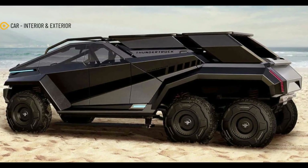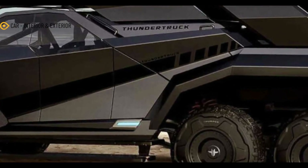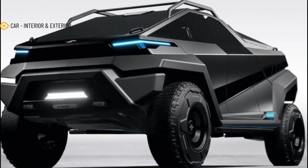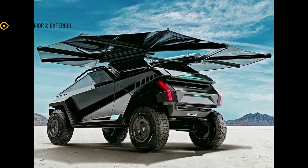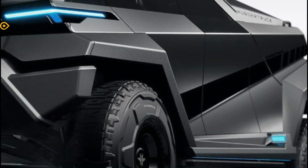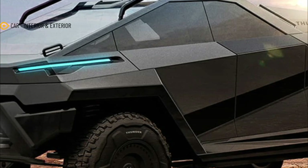Their new Thunder Truck design shows a unique take on the rapidly developing EV truck revolution with features we've never seen on a truck before. Experimenting with new car features in this exciting design exercise shows us what the future of trucks could be. The Thunder Truck takes the concept of an EV all-terrain truck to a new level with interesting concepts executed in beautiful 3D renders that show us a one-of-a-kind take on the future of off-roading.